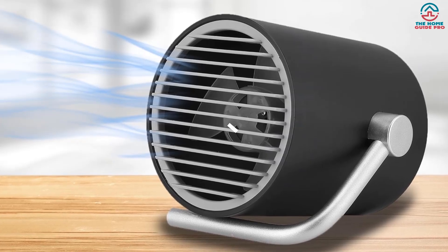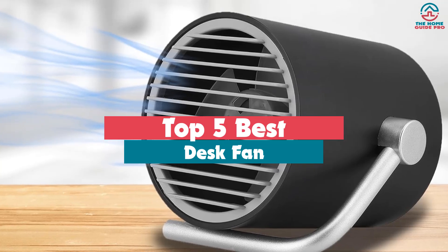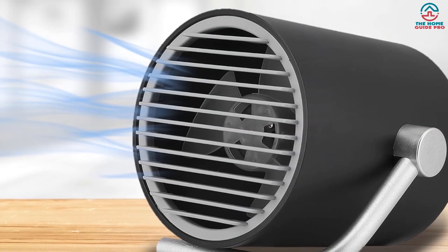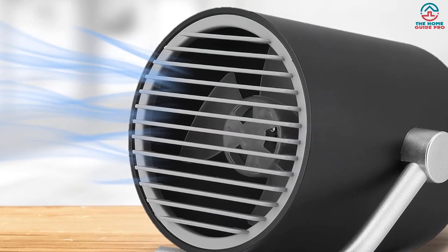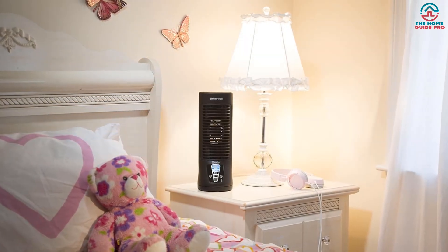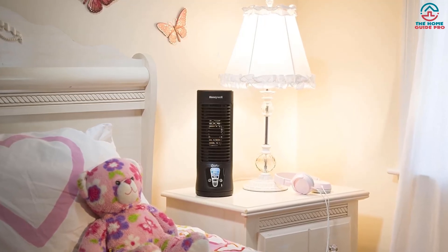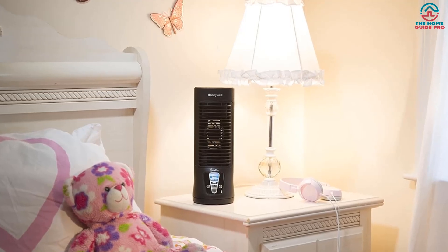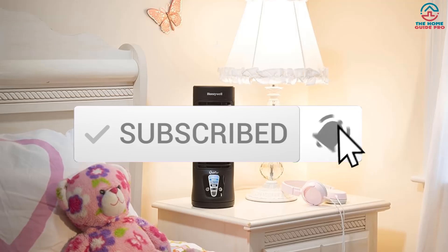Hey guys, in this video we're going to be checking out the top five best desk fans available on the market for their true quality. Through extensive research and testing, I've put together a list of options that will meet the needs of different types of buyers, whether it's price, performance, or particular use. Links in the description are updated for the best prices. Like the video, comment, and don't forget to subscribe. Now let's get started.